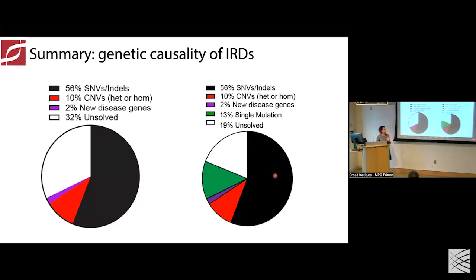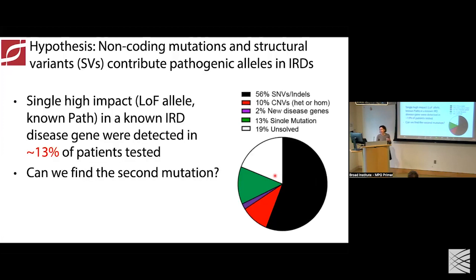Diving deeper into that one-third of unsolved patients, about 13% carry a single variation in a gene that causes a recessive inherited retinal disease. That leads to the question: for patients carrying a single high-impact variant — loss of function or a known pathogenic mutation in a recessive IRD gene — could their second mutation be a non-coding or structural variation? Could that be the cause? We decided to test this hypothesis.